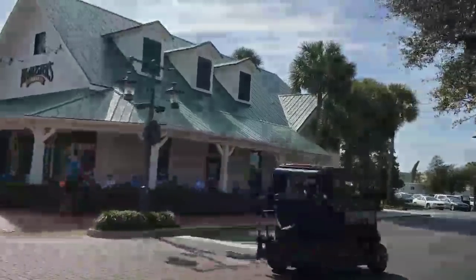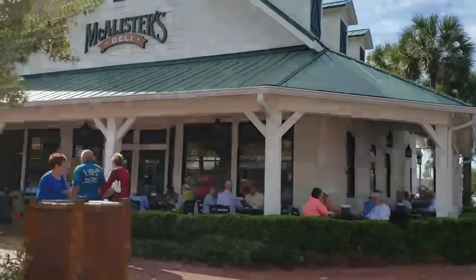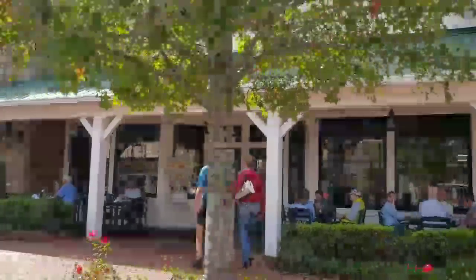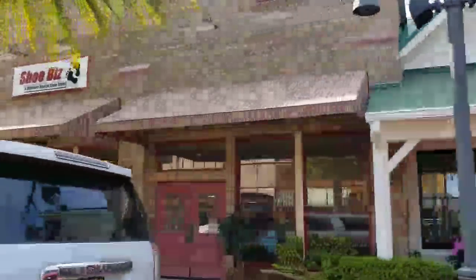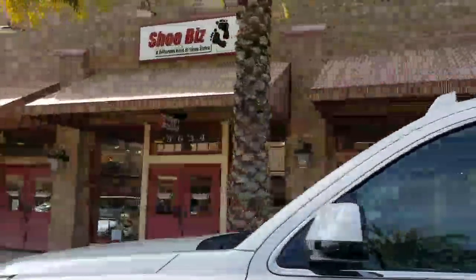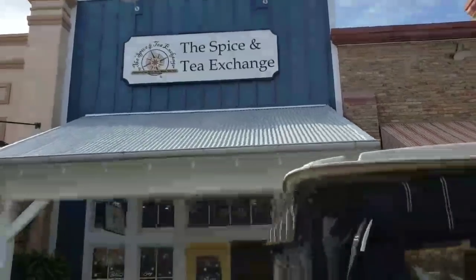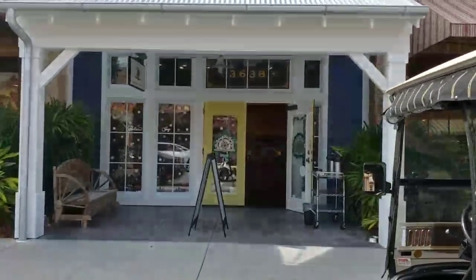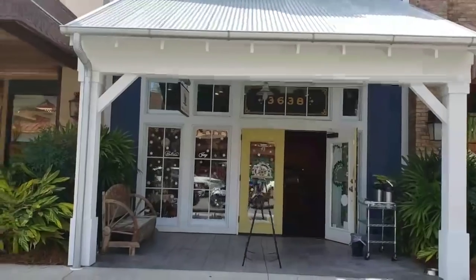We're on Shady Nook Run. There's McAllister's Deli. Shoe Biz — there's no business like the shoe business. The Spice Tea Exchange. And we're back to Five Guys Burgers and Fries, which is right on the corner of the square.